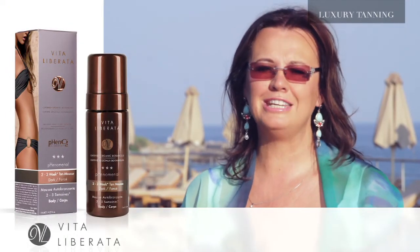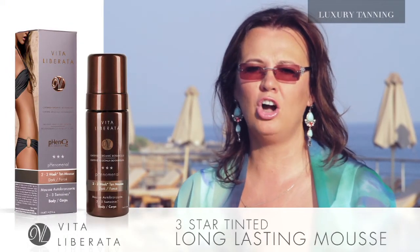Phenomenal Dark — what a product. It is our three-star tinted, long-lasting mousse.